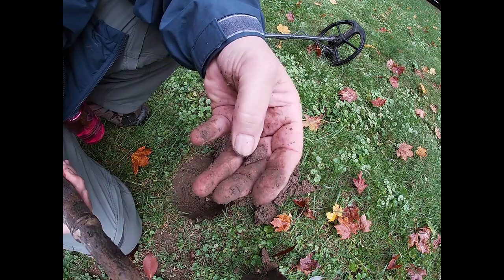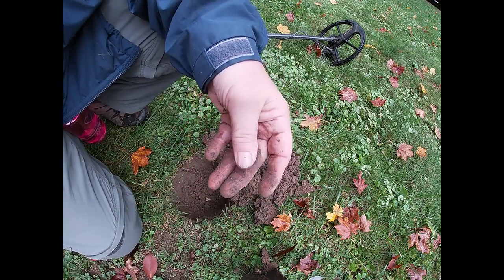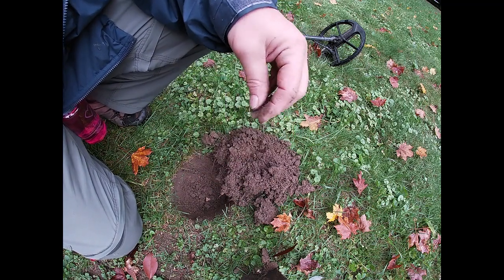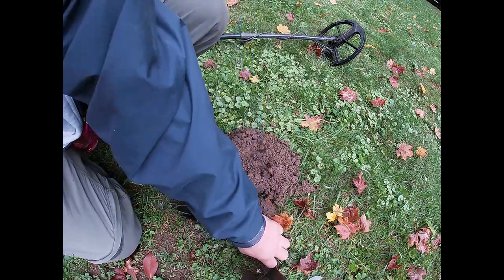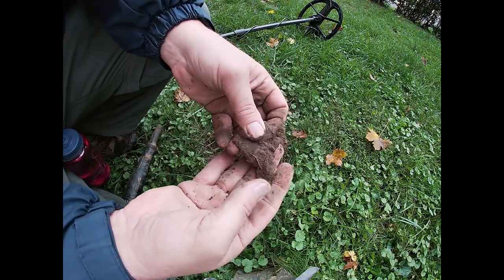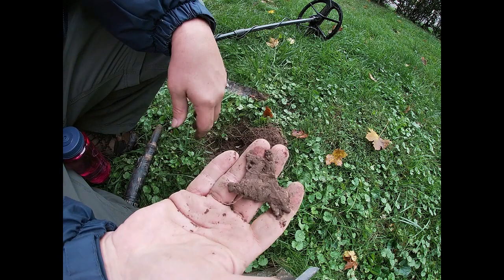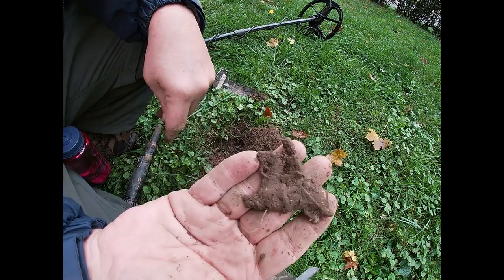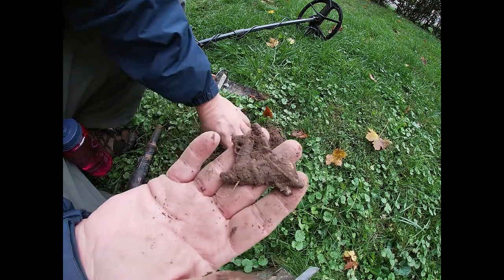Well, it's a piece of crap. I thought for sure I was going to have an old nickel, but it's not. It rang up just like a pull tab — 33 on the Legend — and it's a lead soldier on horseback. And finally I'm finding some old stuff. Let's keep going.